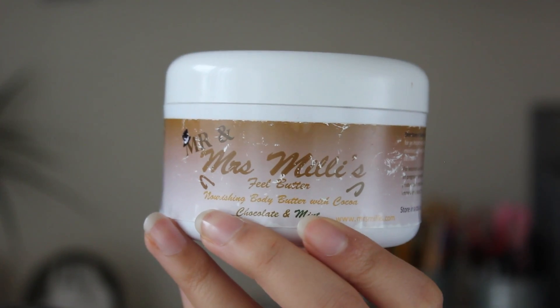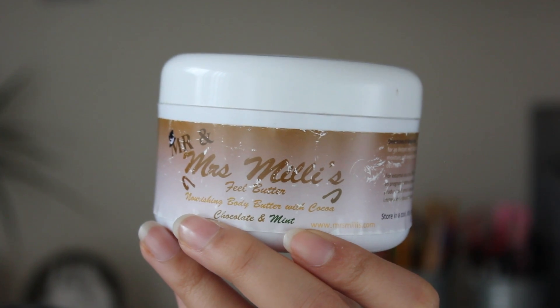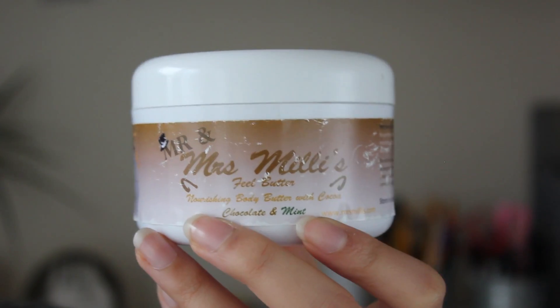Body butter is like a life-saving thing for me, especially since I do have dry skin as well. I've tried loads of different body butters but this is by far my favourite one — this is the Mrs. Millie's Feel Butter Nourishing Body Butter with Cocoa, and it's a chocolate and mint one. They also have a berry version, I think strawberries and raspberries. As you guys can see I have pretty much cleaned it out — I've literally just got a tiny little smidge in there, but this smidge will go a long, long way.